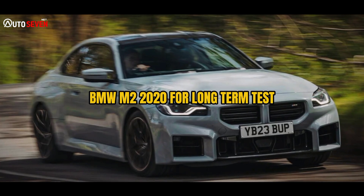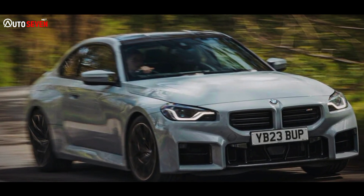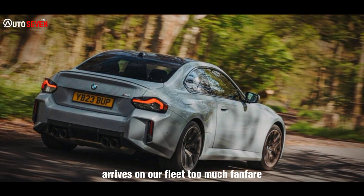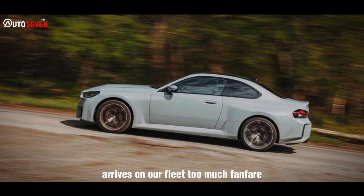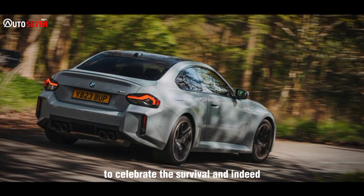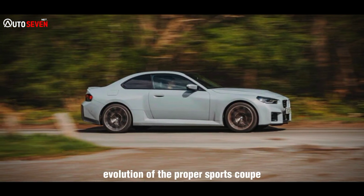BMW M2 2020 long-term test. A small, rear-driven coupe with a furious turbo six arrives on our fleet to much fanfare. We're running it to celebrate the survival and indeed evolution of the proper sports coupe.